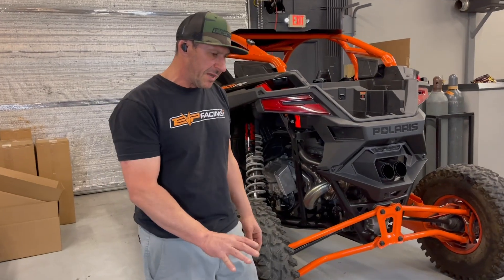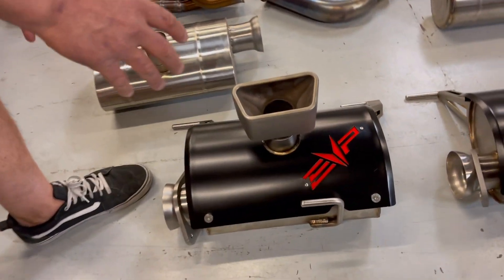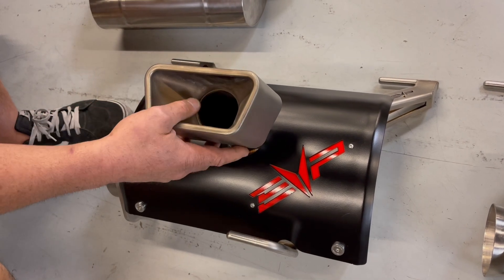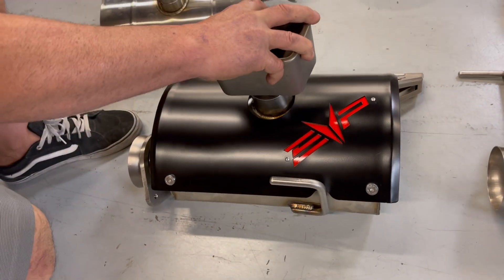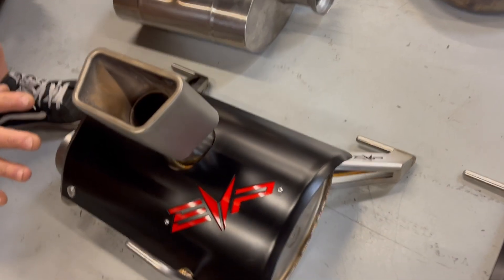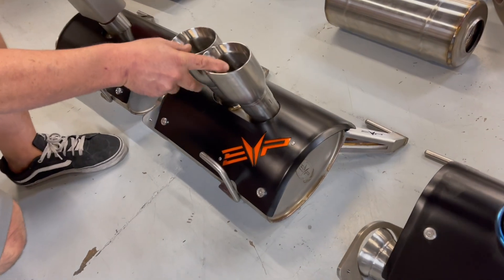The three different exhausts — I want to go through what each one of them is and the specific features. Obviously this is our slip-on, which utilizes the factory tip, everything bolts on, factory spark arrestor. This is for somebody who wants to have a better sound and better performance but retain the OEM look.